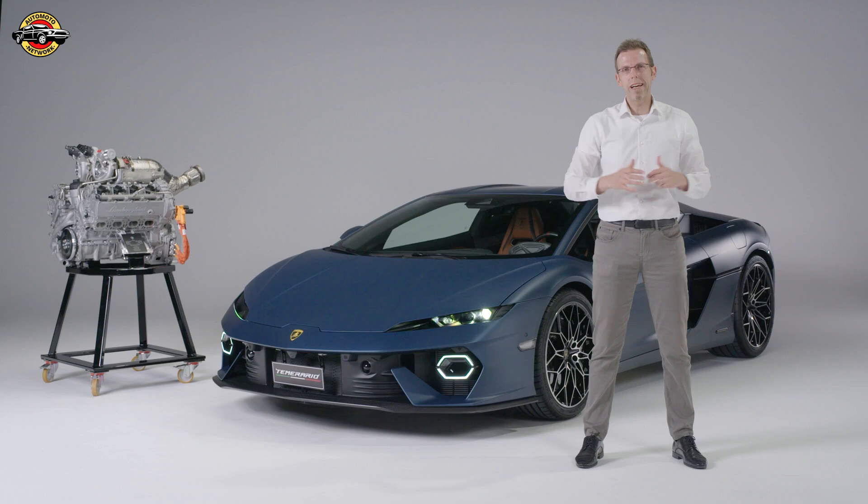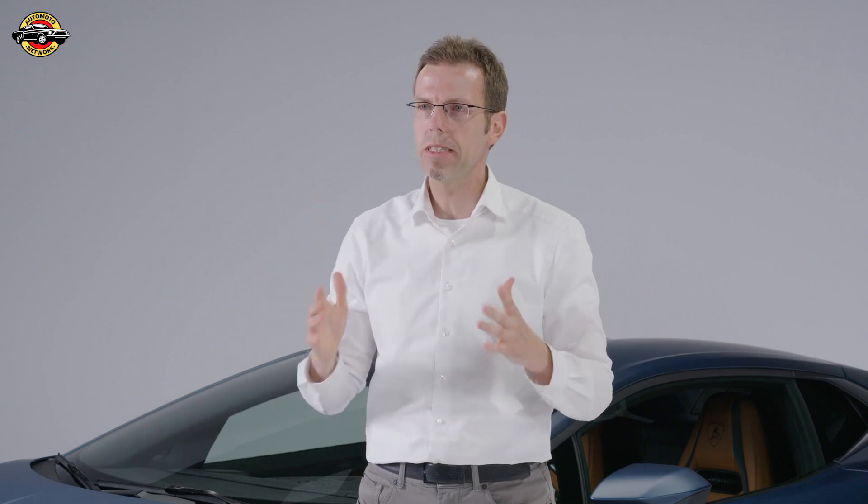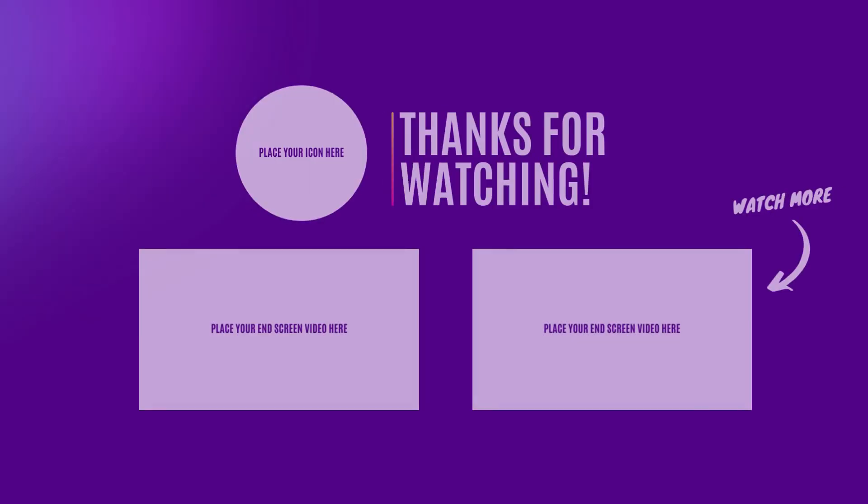Lamborghini is also all about emotions. The 10,000 RPM rev limit was fundamental because we wanted to create an engine that has never been seen before, offering an emotional and sound statement. You can really perceive a dramatic crescendo as you rev up the engine — something that has never been experienced before in a turbo engine.